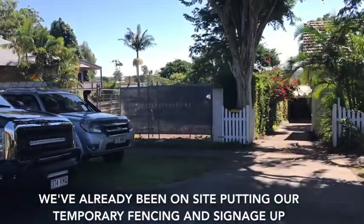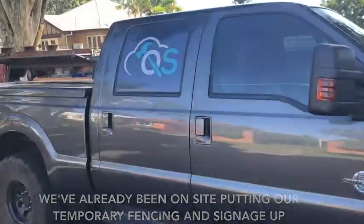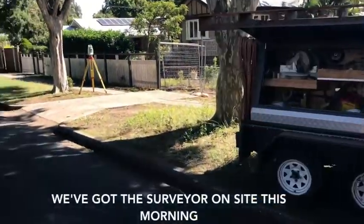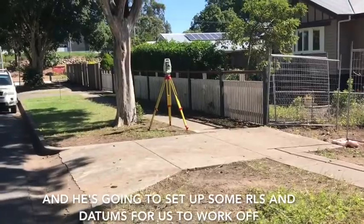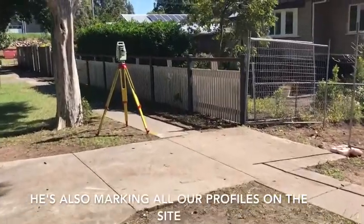We've already been on site and put all our temporary fencing and signage up. We've got the surveyor on site this morning, so he's finding all the locations in the street and he's going to set up some RLs and some datums for us to work off. He's also marking all our profiles on the site.